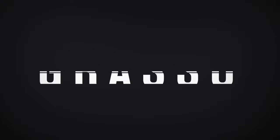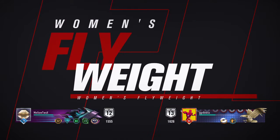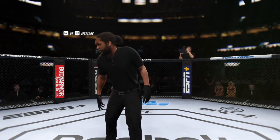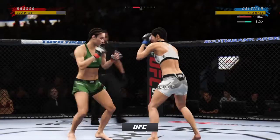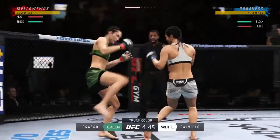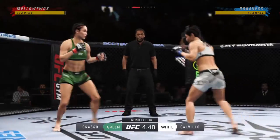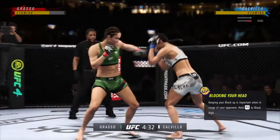Coming up next, it is a women's flyweight tilt between Alexa Grasso and Cynthia Calvillo. Round one is on the way. Gonna be very interesting to see how this fight plays out between one fighter who does everything well against kind of a striking specialist on the other side. The problem with being a striking specialist is that you have to be upright when you're facing a full-on mixed martial artist — expect a level change.